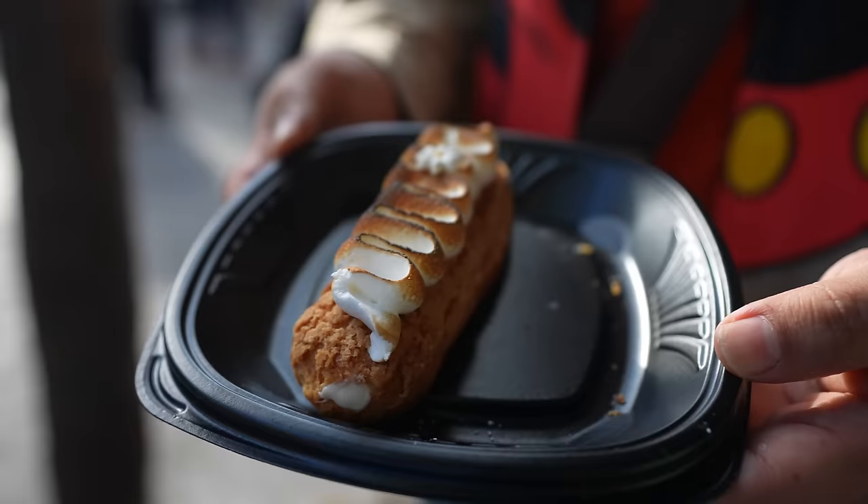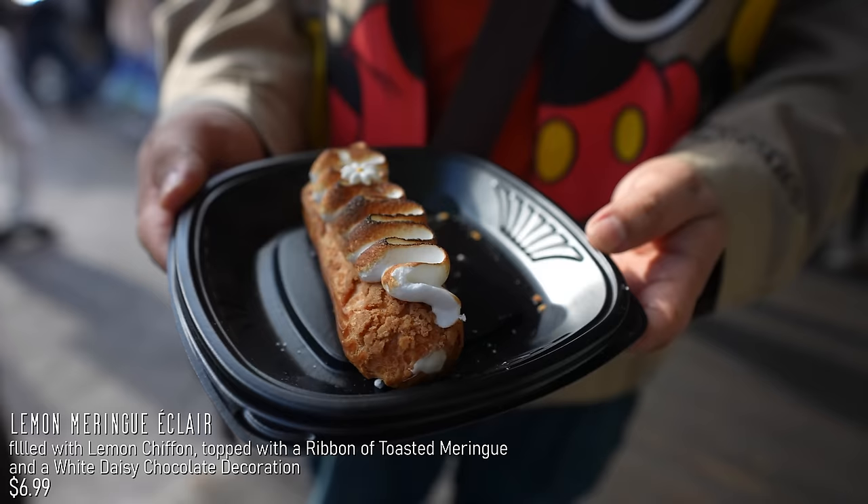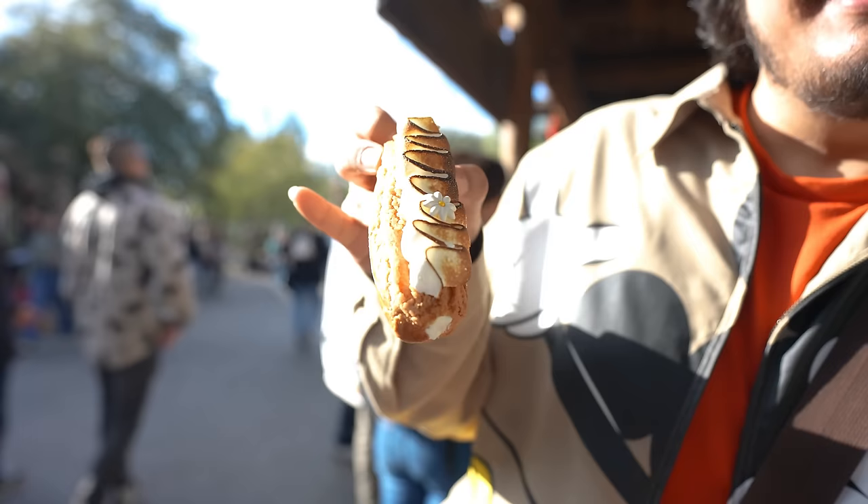All right. So right here we have the lemon meringue eclair. It's very pretty. Look at that. This is filled with lemon chiffon topped with a ribbon of toasted meringue and a white daisy chocolate decoration. I like the little daisy right there, and I like how it's a little bit brulee on top — fancy. It's very lemony, very tart on the inside. It's custardy. I do love the cream on the outside; it's just very vanilla tasting. It's not bad. It's very sweet. It's a great pastry. And if you want to try it out for yourself, get it at Jolly Holiday.